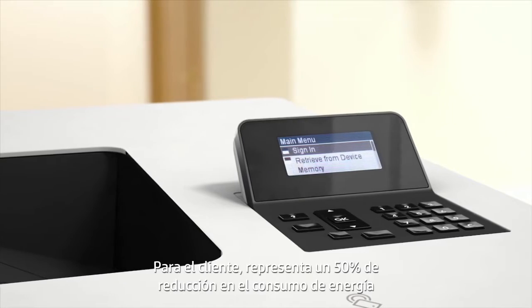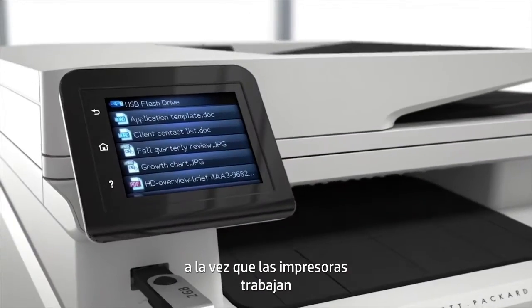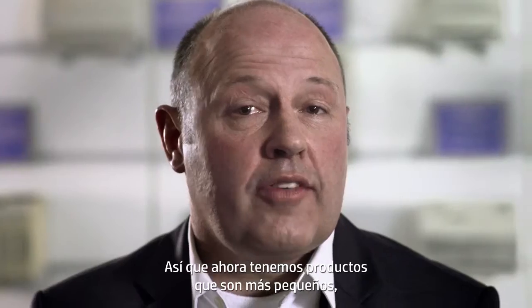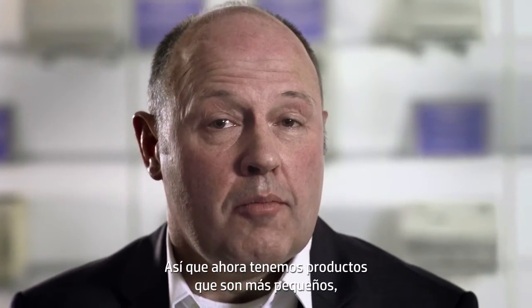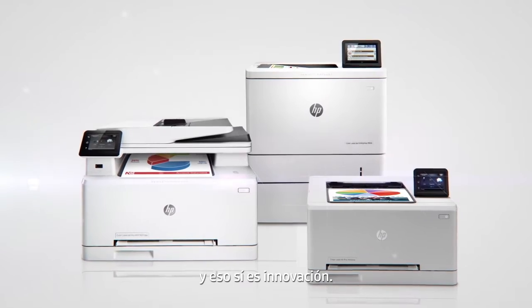The customer is seeing roughly a 50% reduction in their energy consumption. At the same time, the printers are printing 30 or 40% faster than the previous generation. Now we've got products that are smaller, more efficient, and faster than ever before. And that's real innovation.